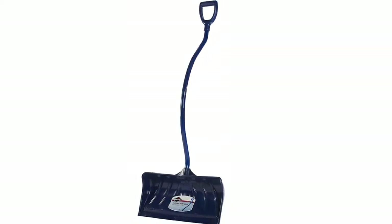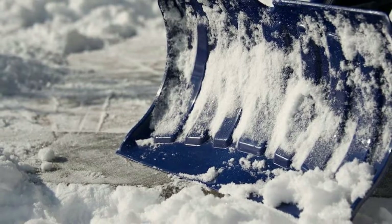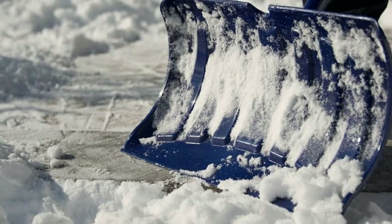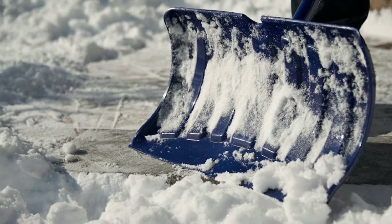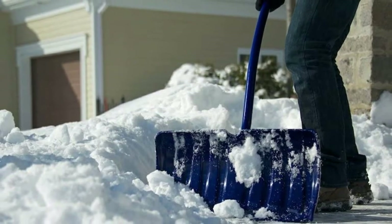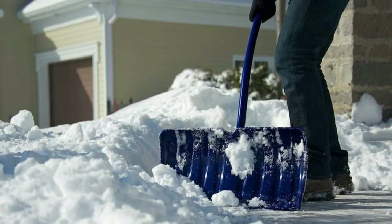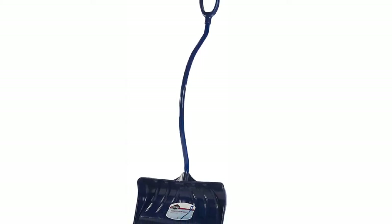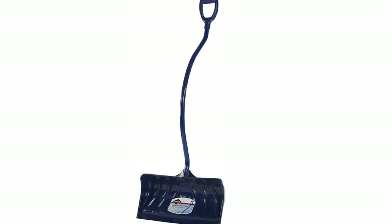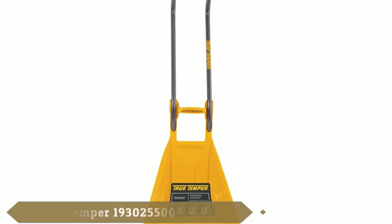The Garant Yukon 24-inch poly blade ergonomic snow pusher has taken steps to ensure that when using it, you will feel more comfortable than with other snow pushers or shovels. This is due to its ergonomic design. The handle has an extra wide poly grip to optimize comfort. Our testing team loved being able to use it for longer periods of time without feeling cramping or pain in hands, wrists, and backs.